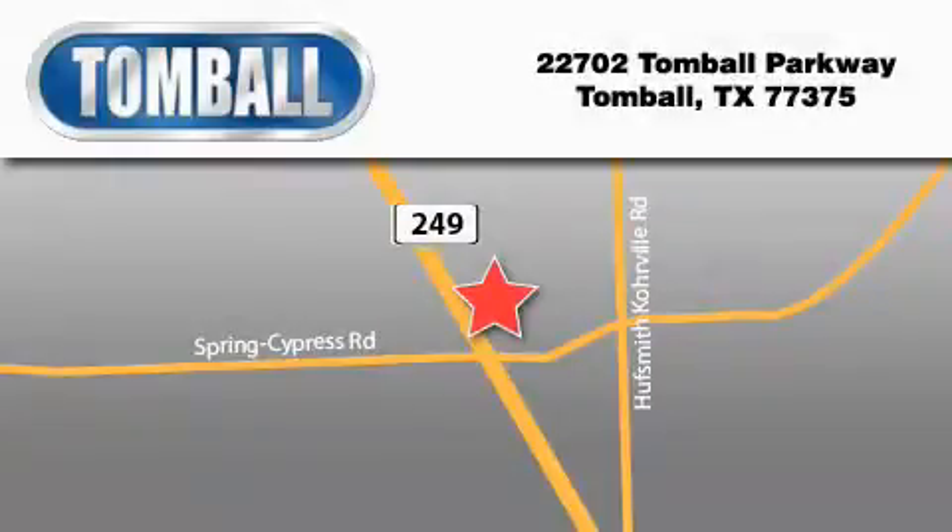Tomball Ford is located at 22702 Tomball Parkway in Tomball. Our goal is to exceed all of your expectations to ensure that you'll return for future visits.